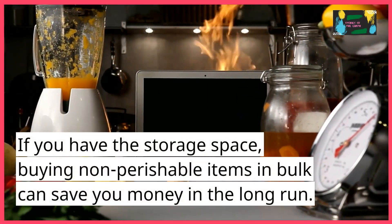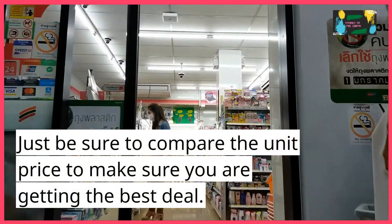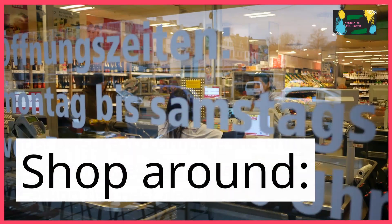Buy in bulk. If you have the storage space, buying non-perishable items in bulk can save you money in the long run. Just be sure to compare the unit price to make sure you are getting the best deal.